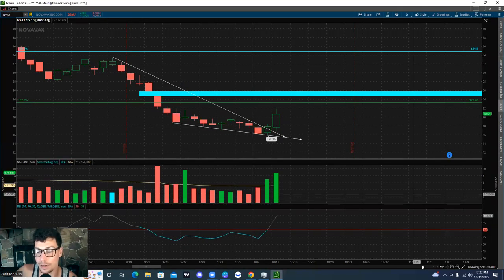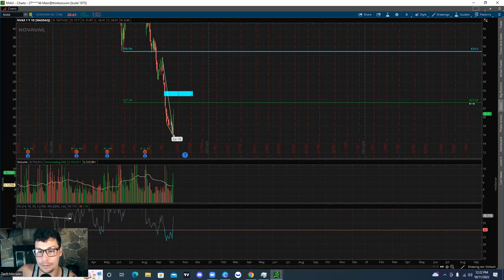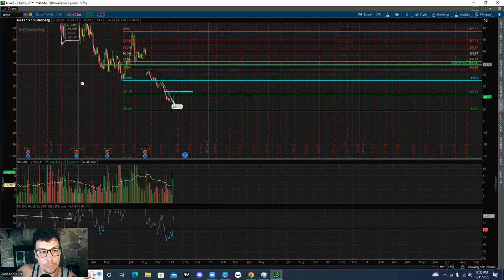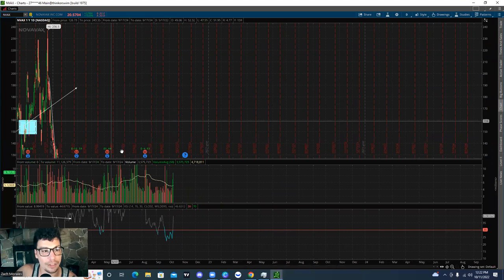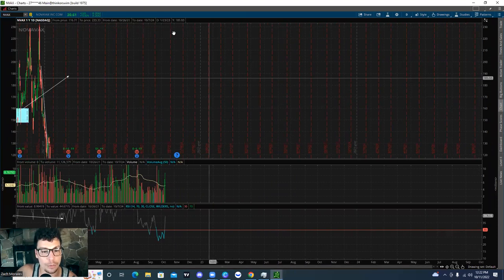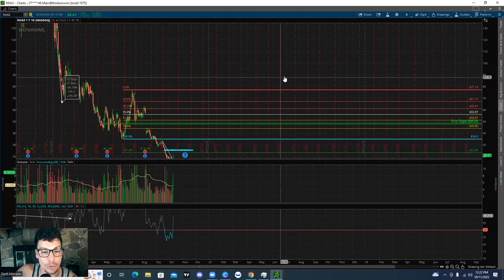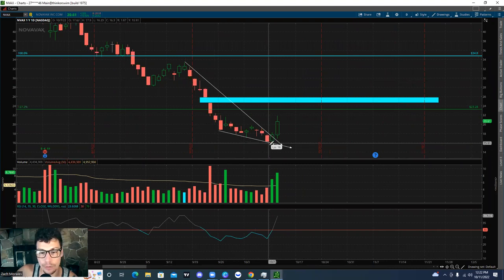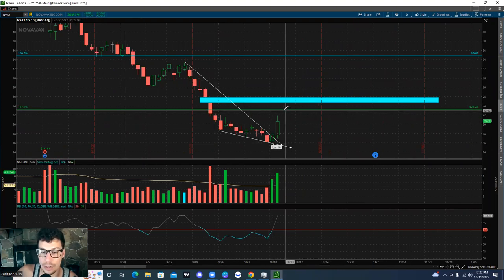If we zoom out we can go ahead and take a look at that. This thing has just been an absolute bloodbath. We look at the 52-week highs and they're all the way up at $236.50. Today we're at $20.61. We just hit lows of $16, so from the lows to the highs that was over a 30% move.